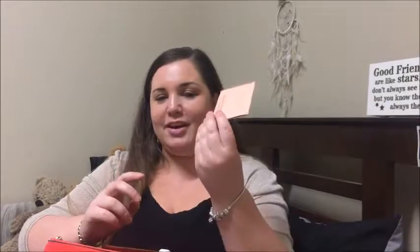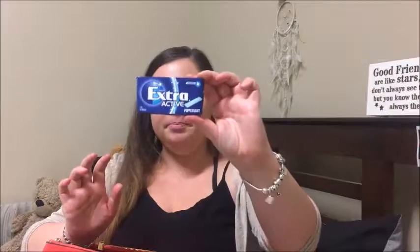Moving into the middle section - I keep my bag extremely well organized. There are two open side pockets: a big one and a smaller one. In the bigger one I currently have a gift card to Mecca that I got from work - I won staff member of the month and this was my prize. I also have some gum, my favorite - the Extra Active in peppermint - and some headphones.